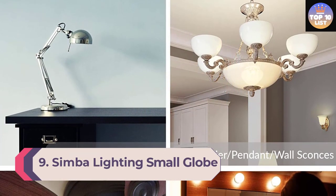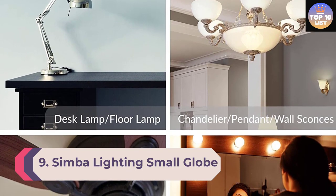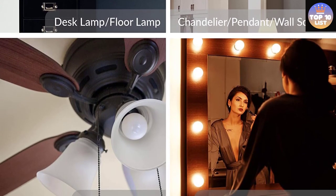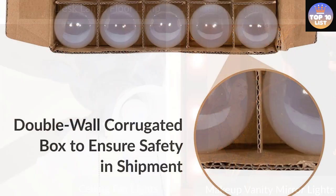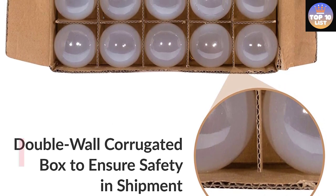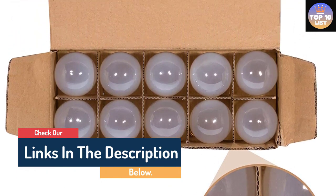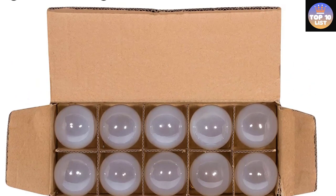Number 9: Simba Lighting Small Globe Bulb. This vanity light bulb from Simba Lighting is a decorative bulb that can fit into chandeliers, ceilings, sconces, and the like. It provides 2700K warm light, does not contain mercury, and is dimmable, making it a versatile bulb. Operating at 40W and 120V, this 280-lumen light bulb is energy efficient. It is a standard sized bulb that can fit into most spaces and has a 1,000 hour lifespan.